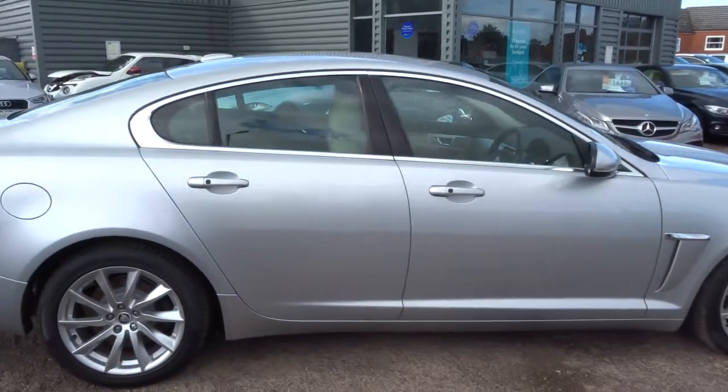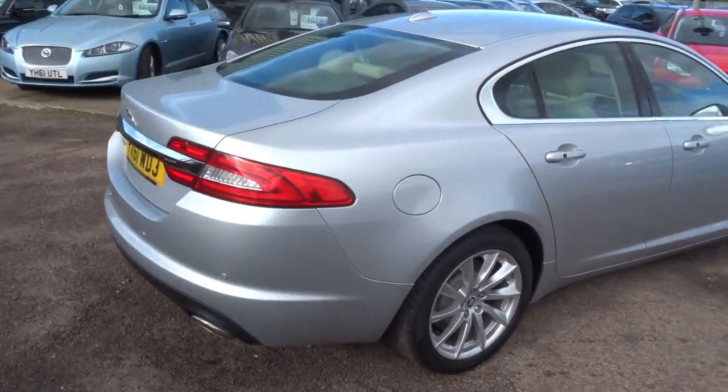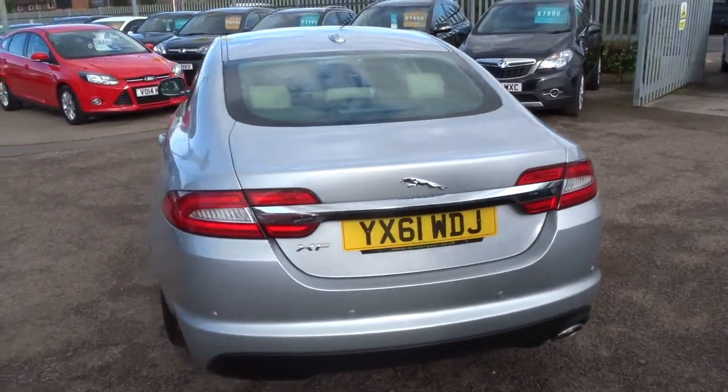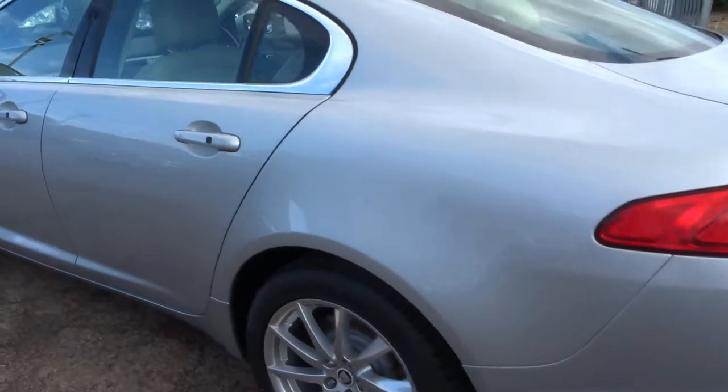So this is the Luxury Premium. Plenty of spec on the car — I'd recommend having a look at the spec underneath the photos and this video on our website. It's countrycar.co.uk. Keyless entry,